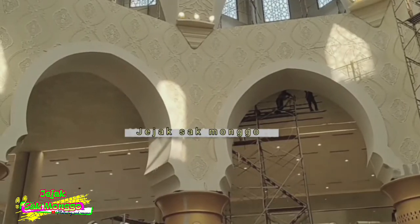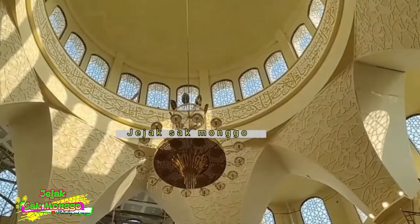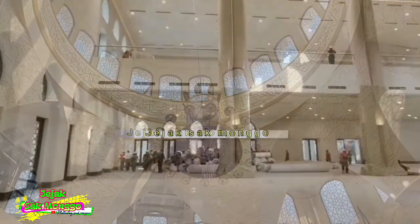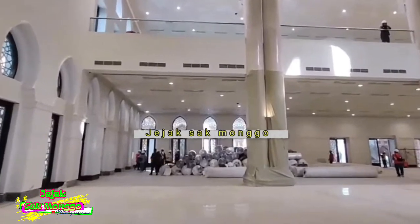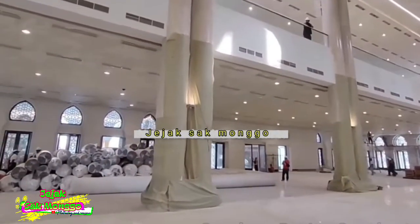Pengen cepat-cepat ke sini? Tapi masjid ini belum dibuka ya teman-teman, masih dalam tahap pembangunan. Kita coba kunjungi lagi nanti.